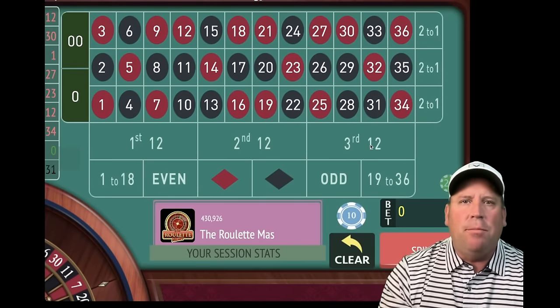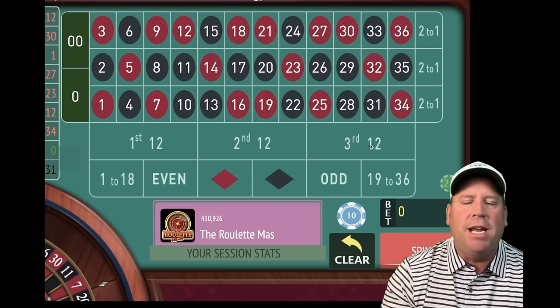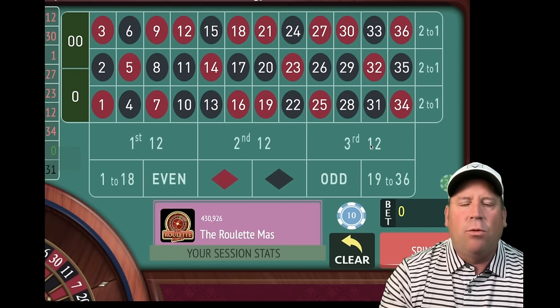This is the Roulette Master and I have two amazing modifications to previous systems that are going to make them even better. One is by Sean and it's called Streak Chaser, and the other one is by Barry and it is called Stairway to Profit.